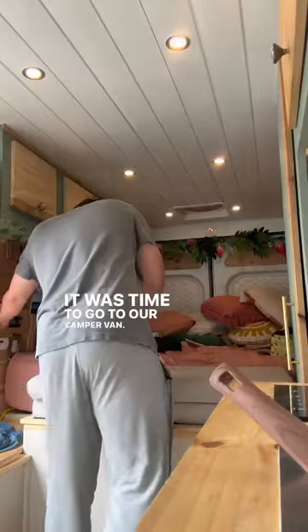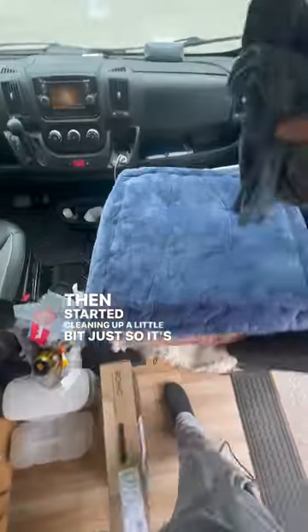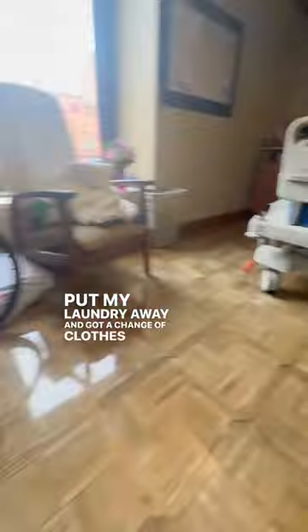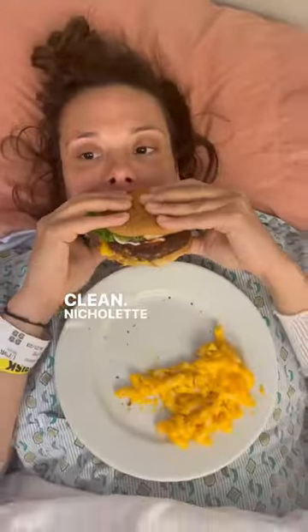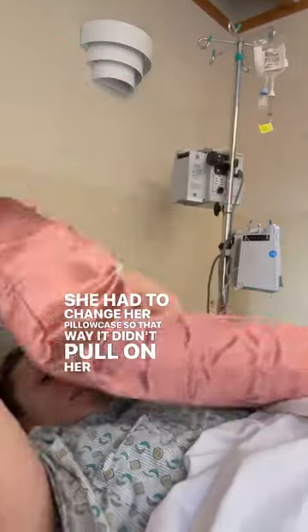Then it was time to go to our camper van. I had a little bit of a snack, then started cleaning up a little bit just so it's nice. I put my laundry away and got a change of clothes because I've got to stay clean. Nicolette was eating lunch and watching her show. She had to change her pillowcase — this one's silk — so it didn't pull on her hair, and it really made her happy.